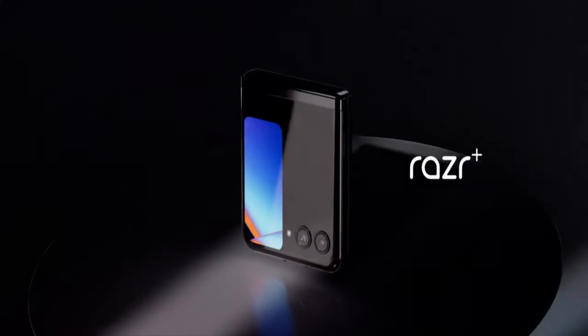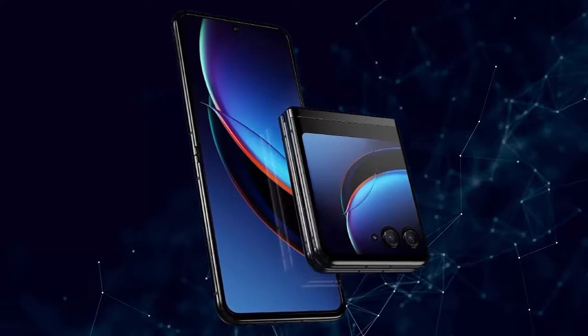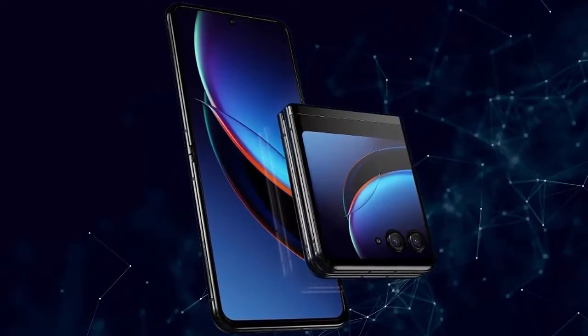Introducing the Motorola Razr Plus 2023, unlocked, made for US. 8GB RAM, 256GB storage, and a 32-megapixel camera.